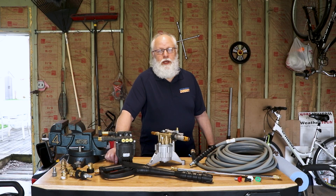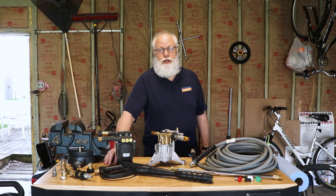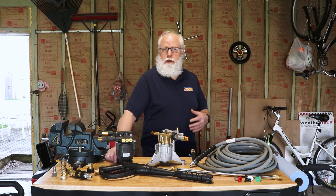Let's talk about why you want to get a pressure washer — why do you really need one? You can use them all over the house; they come in handy a lot more than you think. You can use them for cleaning your sidewalks, your decks, your garage floor, your siding, your gutters. You can clean your car, you can clean your grill.